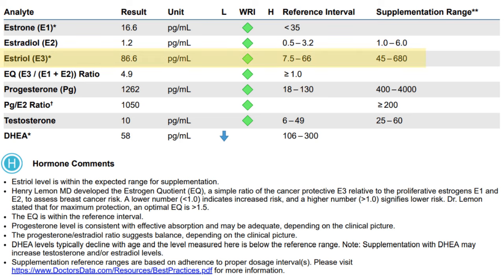The notes on my report indicate that my estriol level is within expected range for supplementation — thanks to Silky Peach. There are notes here about the estrogen quotient, which I find fascinating. It's a ratio of estriol, E3, which is cancer protective, to the proliferative estrogens, estrone and estradiol. Estradiol is often tested because it's the most powerful of the estrogens, particularly for postmenopausal women. Estrone becomes a bit more important too, and for women using estriol cream, we definitely want to test their estriol levels to make sure they're within range.